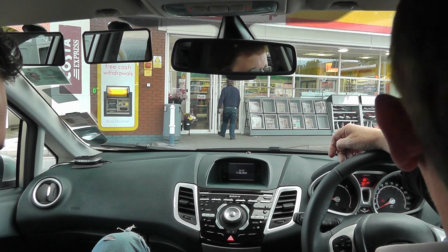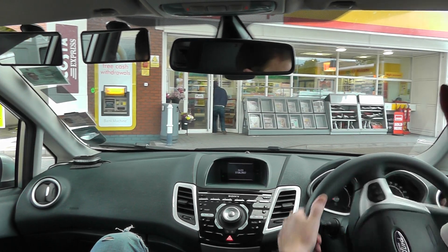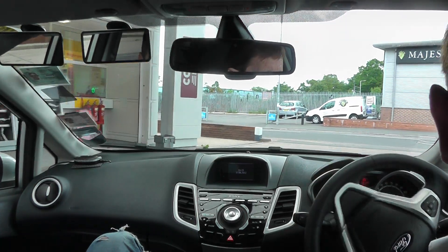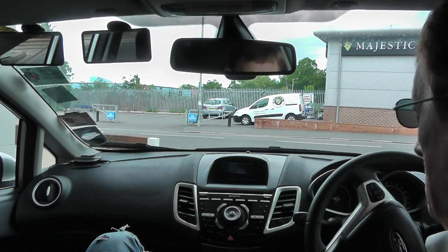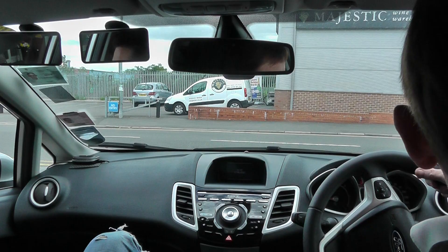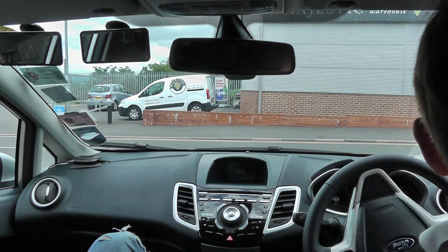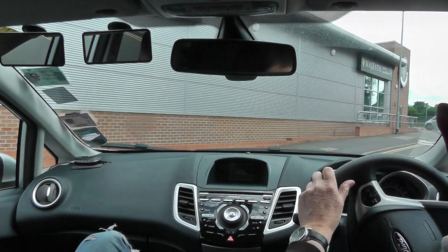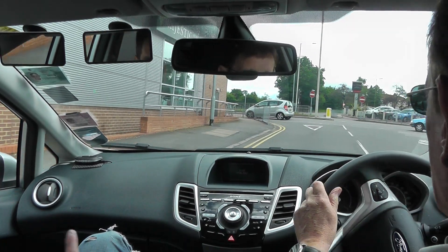So I'm going to turn right out of the garage. Right out of the garage then, please. And we're going to turn left. And left then, please, Tony.